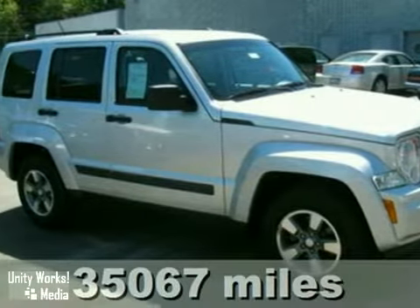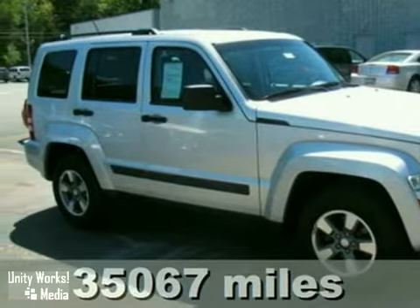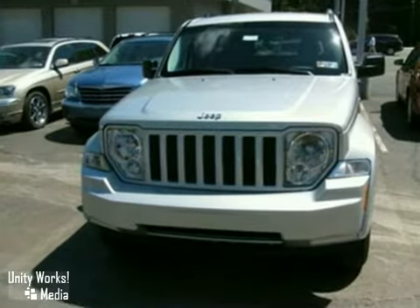You're not looking for a minivan or a sedan. Take a look at this 2008 Jeep Liberty. It offers everything you're looking for.